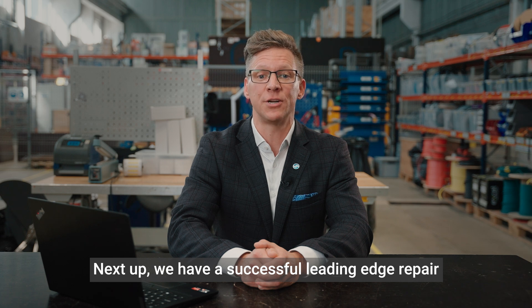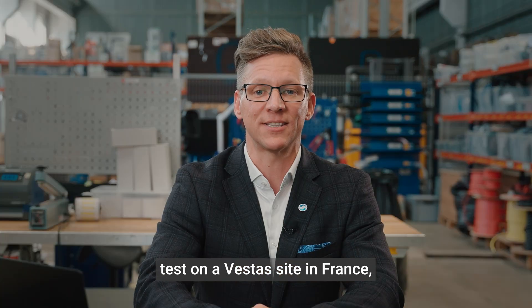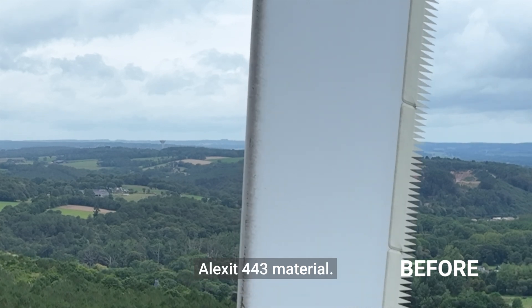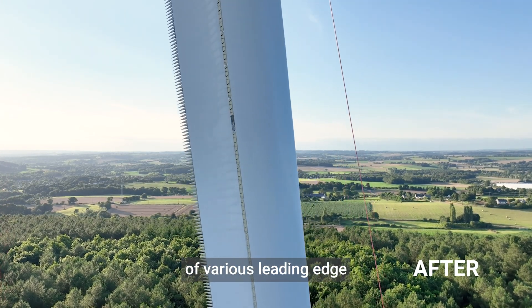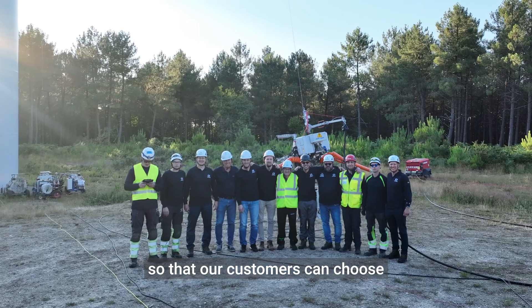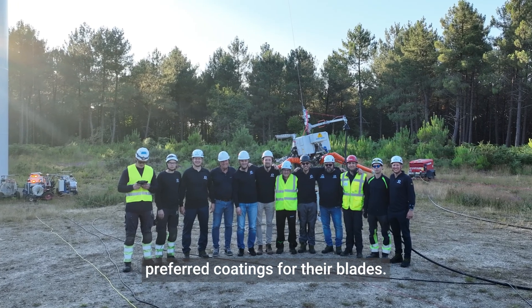Next up, we have a successful leading edge repair test on a Vestas site in France, applying Mankiewicz Alexa 443 material. Currently, we are working on the expansion of various leading edge protection materials so that our customers can choose preferred coatings for their blades.